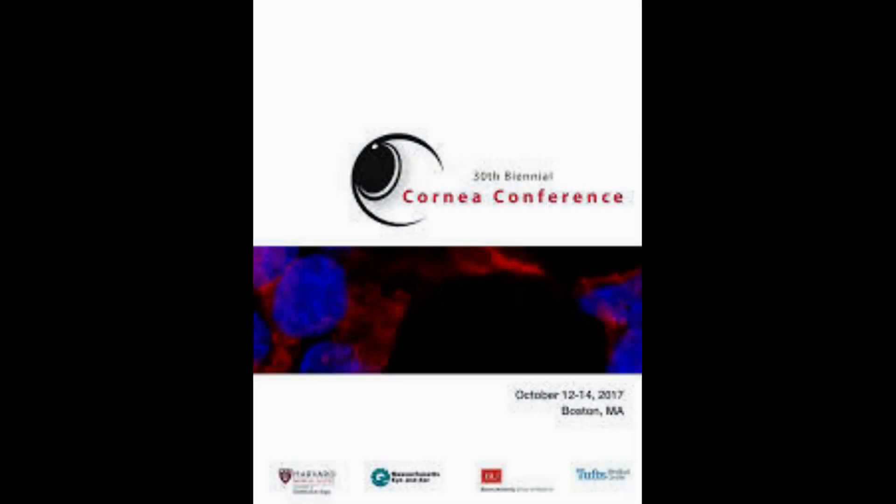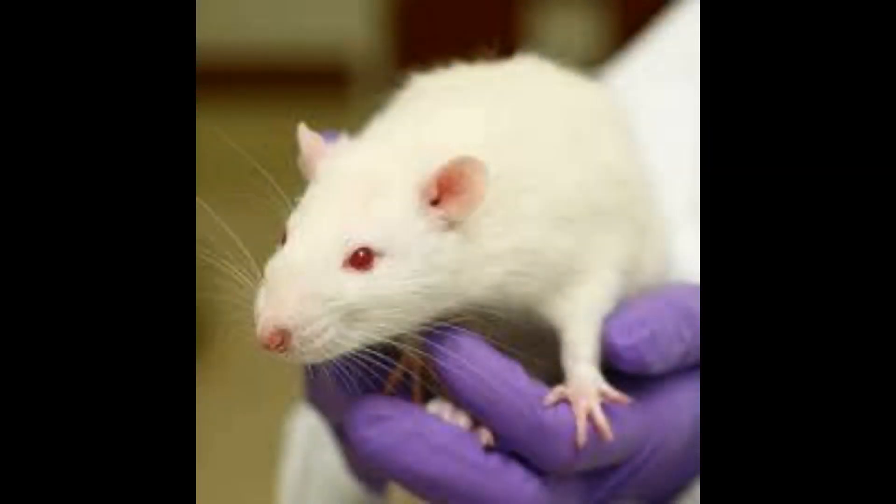It is estimated that 12.7 million people around the world are blind due to damaged or diseased corneas, as they restrict how much light enters the eye. However, only 1 in 70 patients receives a cornea transplant, and those who need them tend to live in low- and middle-income countries where access to treatments is very limited.